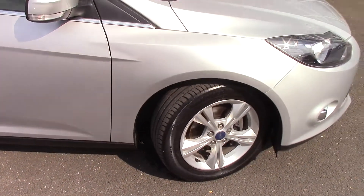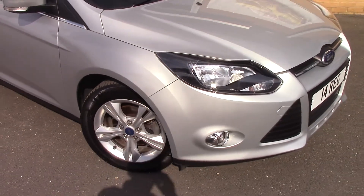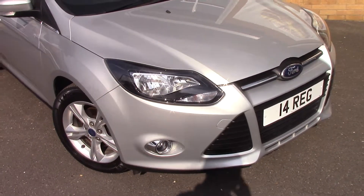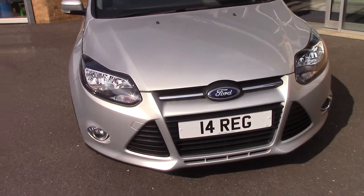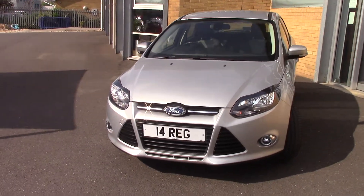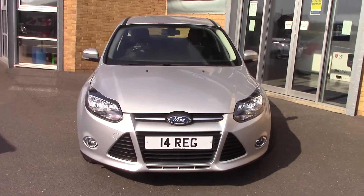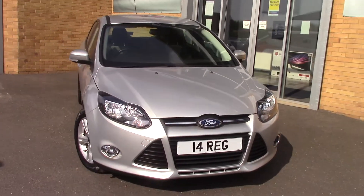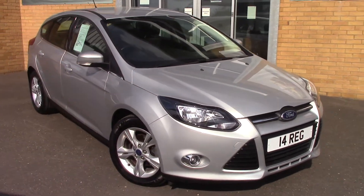We'll just take a quick walk towards the front of the vehicle, which is finished off in a very nice Moondust silver metallic. As you can see, this vehicle is a lovely example.